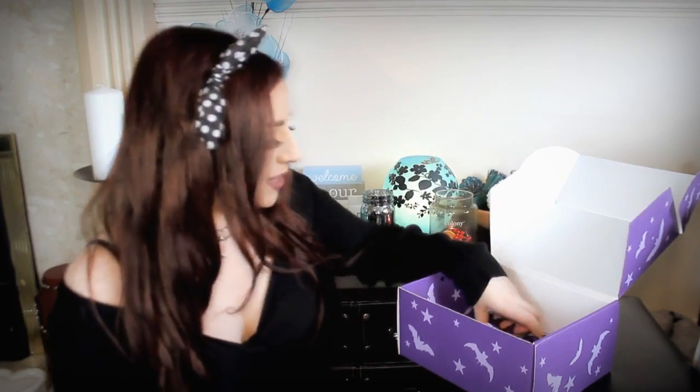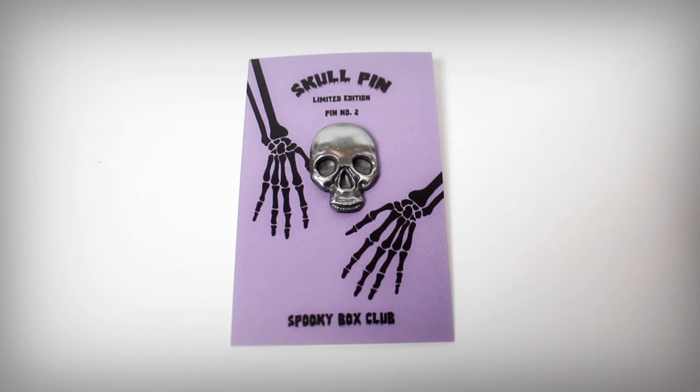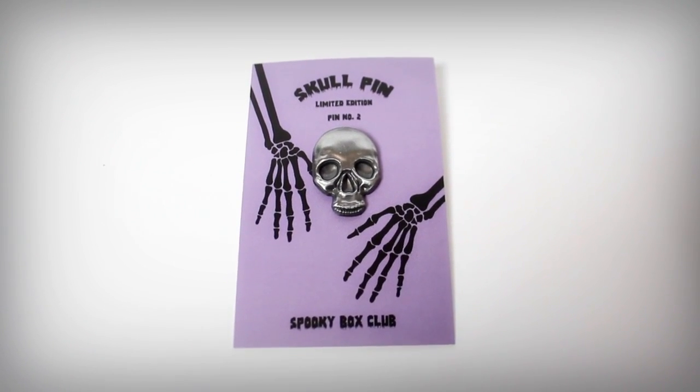And then the next thing I'm seeing is a skull pin and this is limited edition. It's just this really cool little silver skull thing - it looks really cool. I'm not sure where I could stick this but I'm sure I'll find a home for it because I love these little pins and badges they put in the boxes. I just think they're really unique. So I like that - it's a really cool skull, really happy with it.